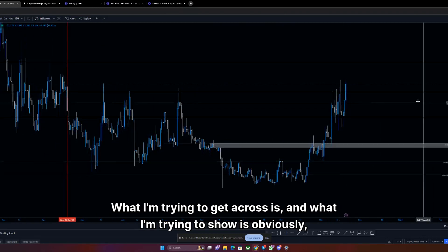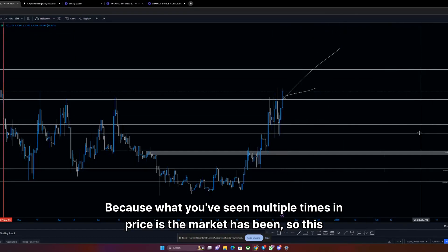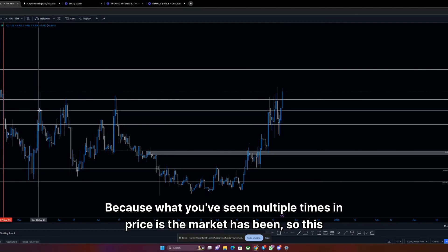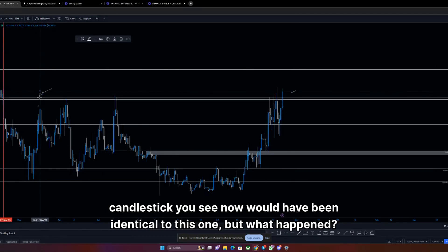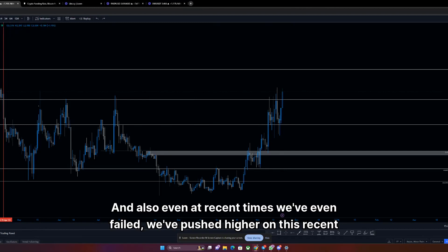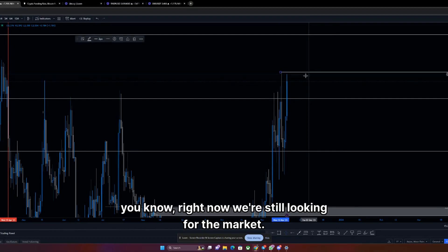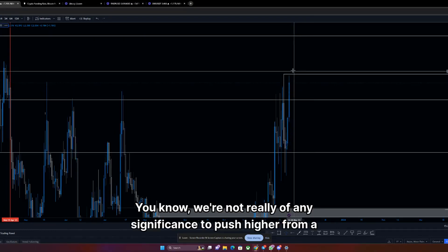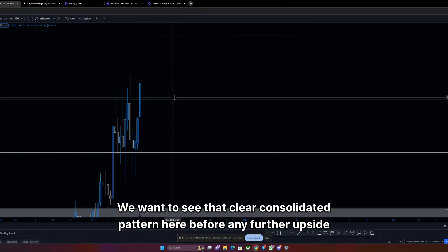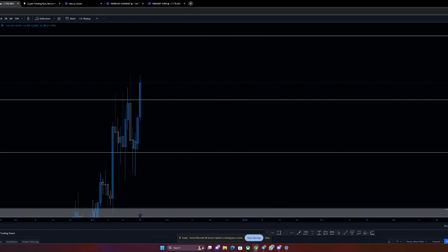What I'm trying to get across is: don't now chase this candlestick and treat it as an area to start buying repeatedly, because what you've seen multiple times is this candlestick would have been identical to a previous one, but then we saw a reversal and began to trade lower — time and time again. Even in recent times we've pushed higher on this recent candlestick and then failed. Until we really break above that, we're not of any significance to push higher. We want to see that clear consolidated pattern before any further upside, because we haven't even broken above this high which saw a rejection.